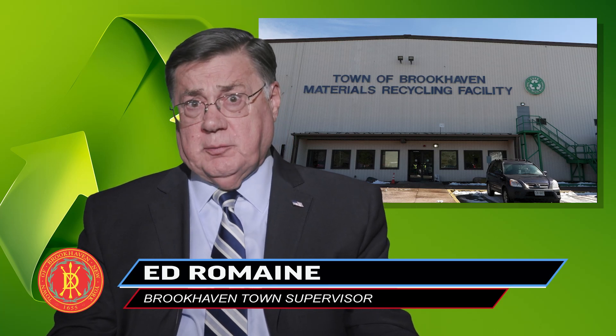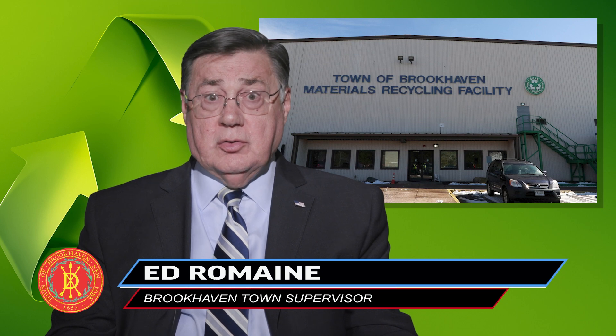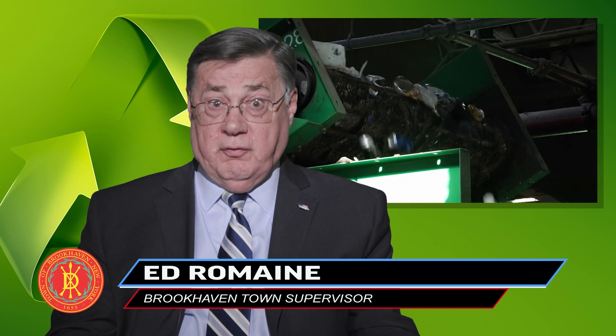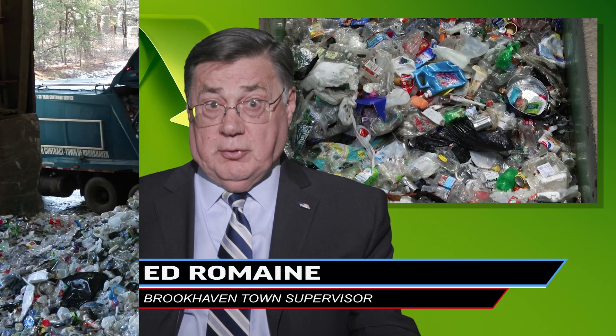Hi, I'm Brookhaven Town Supervisor Ed Romain. Our materials and recycling facility, known as the MRF, is the largest, most state-of-the-art recycling operation on Long Island. As you tour our facility, you'll see all the effort that goes into recycling our materials to the highest extent possible. I hope you enjoy this video tour of the MRF, and remember to recycle right for planet Earth and a cleaner, greener Brookhaven Town.